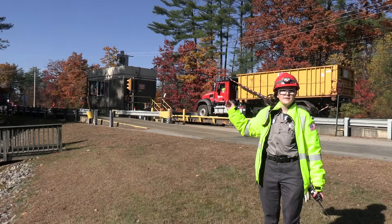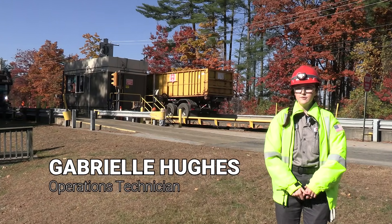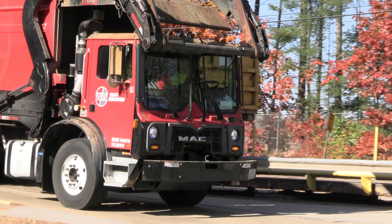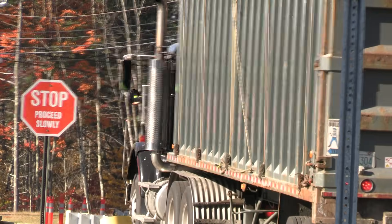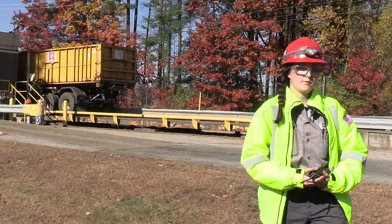Behind me you can see one of our own Wind Waste Innovations trash trucks coming onto our scale to be weighed in prior to dropping off the refuse, so we can manage how much refuse we're bringing in each day. They come onto the scale, meet our scale operators, and get weighed in. Once they leave the facility they get a slip to bring back to their transfer station stating where they dropped off the refuse.